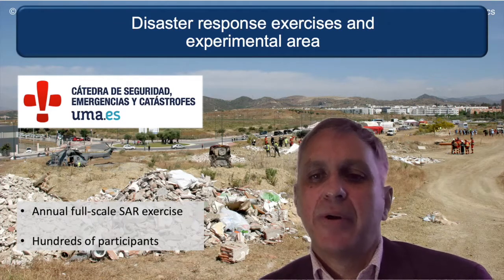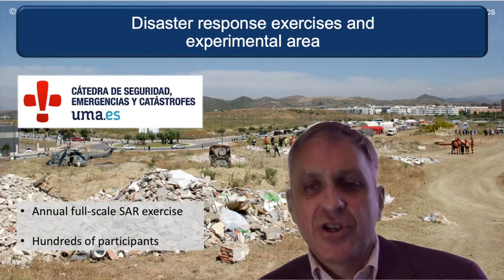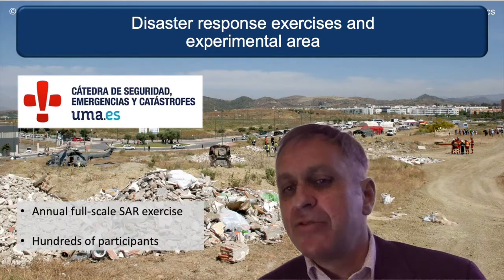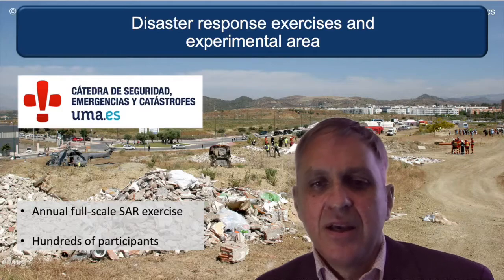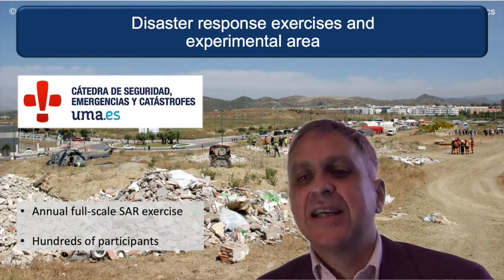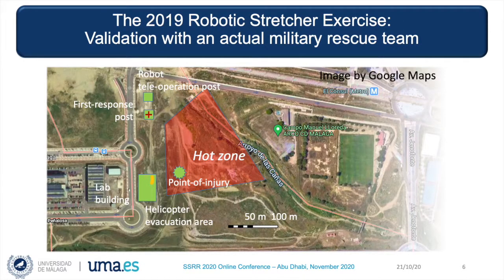The exercise was done in cooperation with the Chair for Security and Disasters at Universidad de Málaga. Among the activities organized by the Chair is an annual workshop attended by hundreds of participants from Spanish government and non-government organizations. One of the highlights of these workshops is a large-scale disaster response exercise. In recent years, these exercises have been conducted in a dedicated experimental area in our university campus — about 90,000 square meters of natural terrain with different elevations, where we have rubble, buried pipes, crashed cars, and vegetation. This is a layout of the 2019 exercise, where the validation of a robotic stretcher was done with an actual military rescue team.